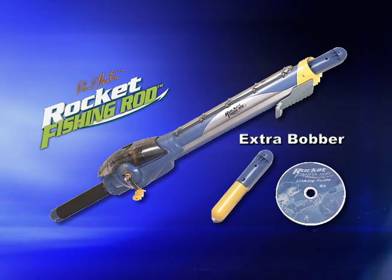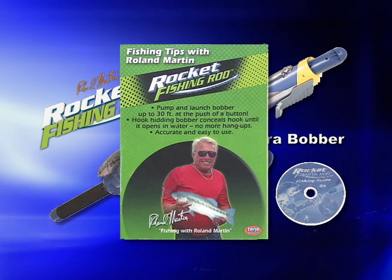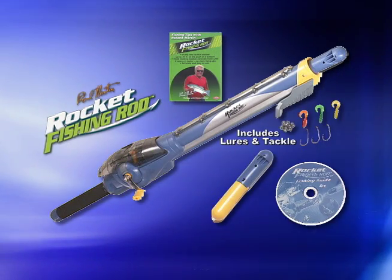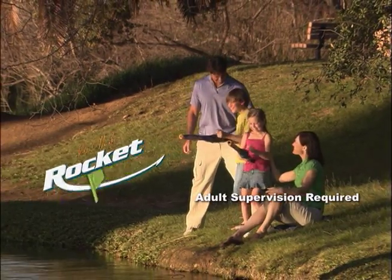Plus, we'll also give you an extra hook-hiding bobber. And with the Rocket Fishing Rod, you'll also get this special book full of secret fishing tips by Roman Martin, 19-ton Bassmaster Champion. Now you can fish like the pros. We even include extra tackle and lures at no extra cost — that's a $60 value.